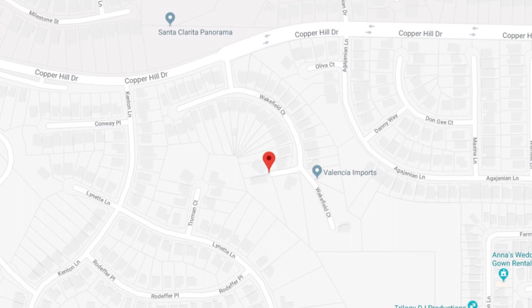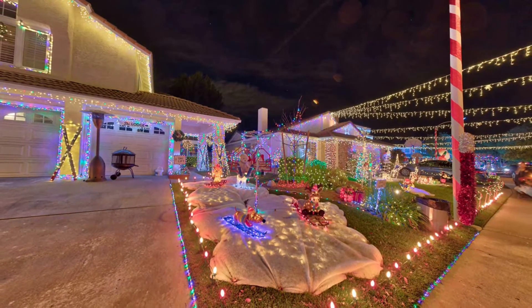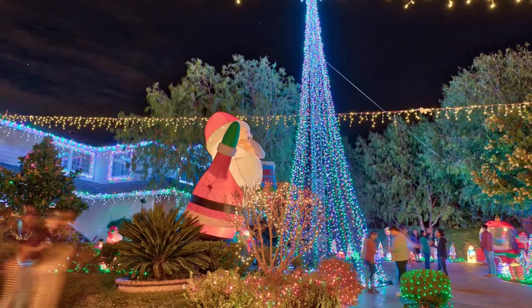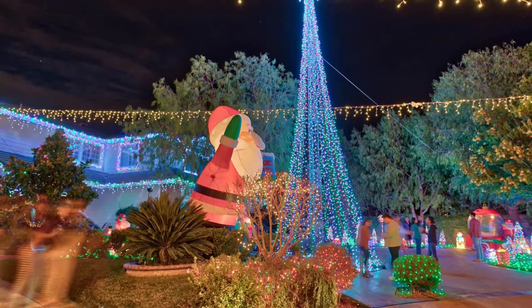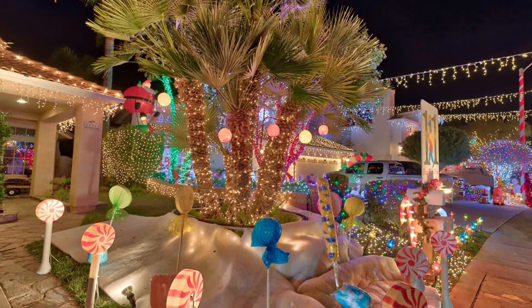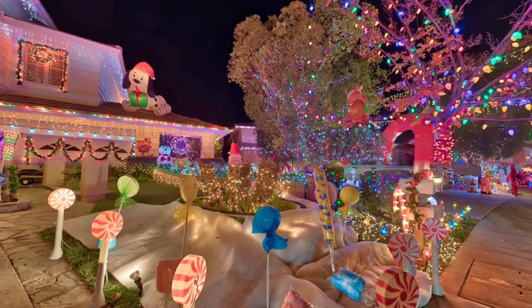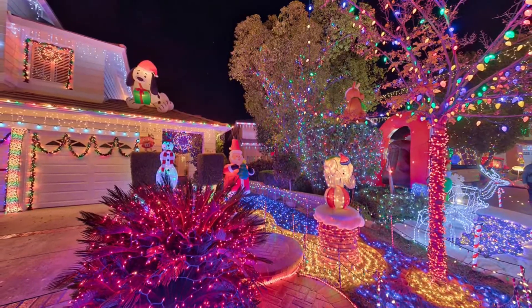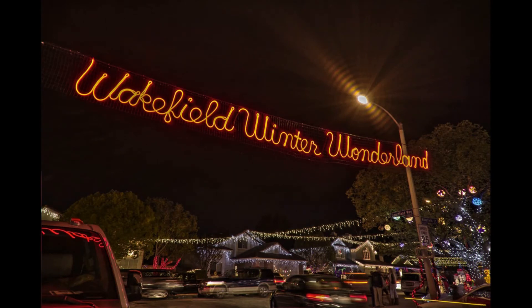Our fifth and final stop is just a couple blocks up from Homestead Place — Wakefield Court, also known as the Wakefield Winter Wonderland. This is quite possibly the most popular street in Santa Clarita. They're usually out there from sundown around 5 PM till 10:30, and you'll see the entire community out there. Check out the amazing homes that participate in making the holidays just a little bit brighter. That is Wakefield Court in Saugus — happy holidays!